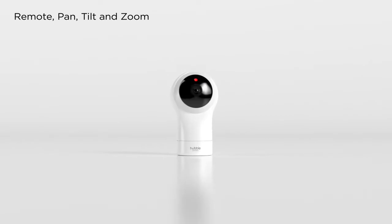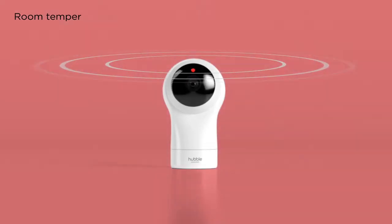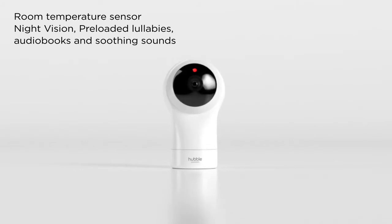Remote pan, tilt, and zoom for a better view. Speak and hear using two-way talk. Track room temperature, see in the dark, and play preloaded lullabies, audiobooks, and soothing sounds.